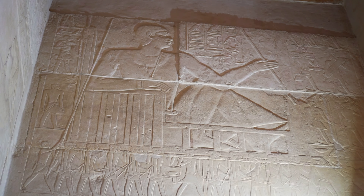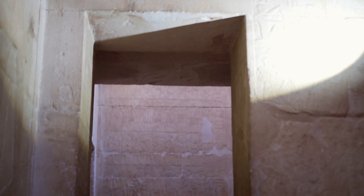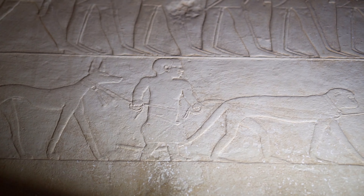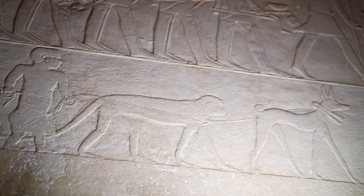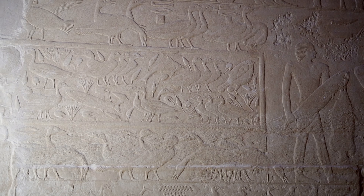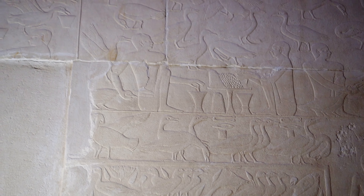The inscription on the facade of the mastaba reads: 'The majesty of Teti, my lord, he who lives eternally, named me as the head of all offices on the service at any hour at the residence. His majesty had confidence regarding all things which his majesty had ordered to be done, because I was capable, because I was appreciated by his majesty.'